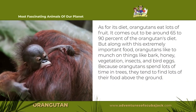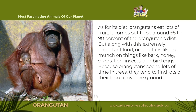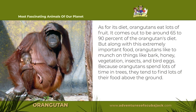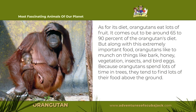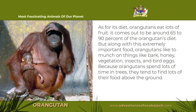As for its diet, orangutans eat a lot of fruit — it comes out to be around 65 to 90% of the orangutan's diet. But along with this extremely important food, orangutans like to munch on things like bark, honey, vegetation, insects, and bird eggs. Because orangutans spend lots of time in trees, they tend to find lots of their food above the ground.